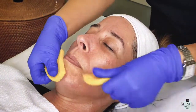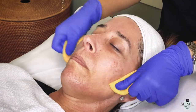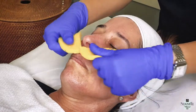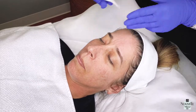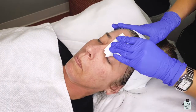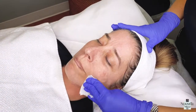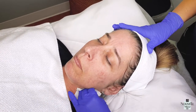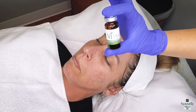Our first step will be cleansing her skin. Our second step will be degreasing her skin. This will remove all her natural oils, any makeup, and lotions that might be left on the surface. This will allow our peel to penetrate a lot better and deeper.